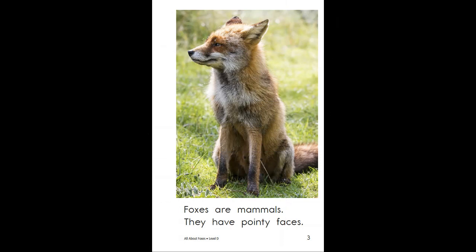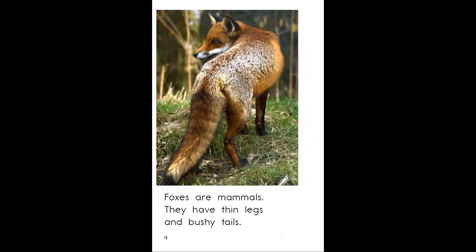Foxes are mammals. They have pointy faces. Foxes are mammals. They have thin legs and bushy tails.